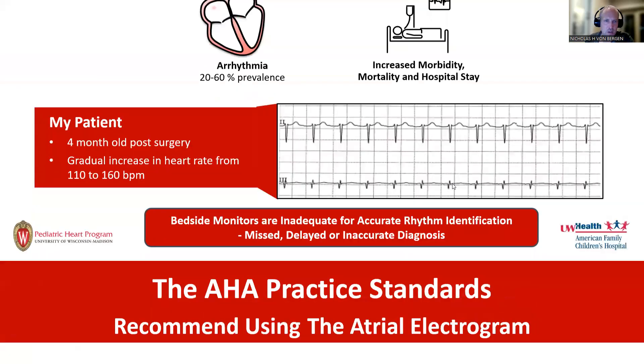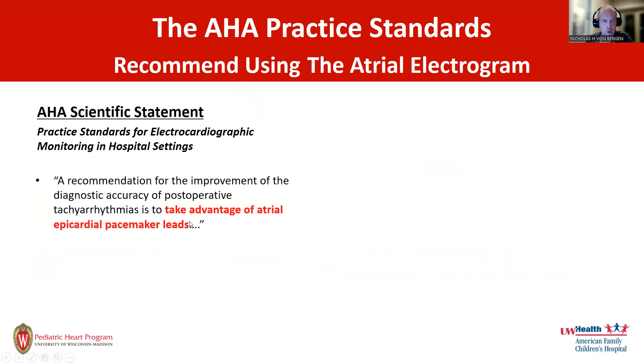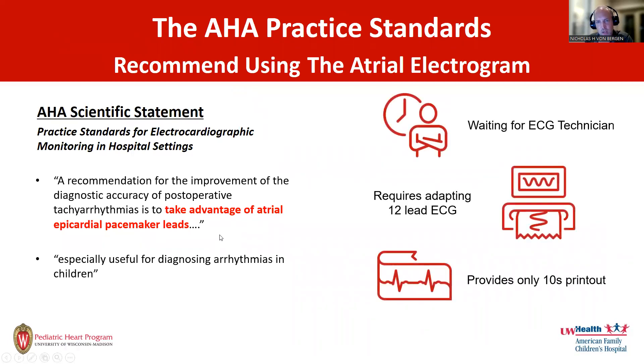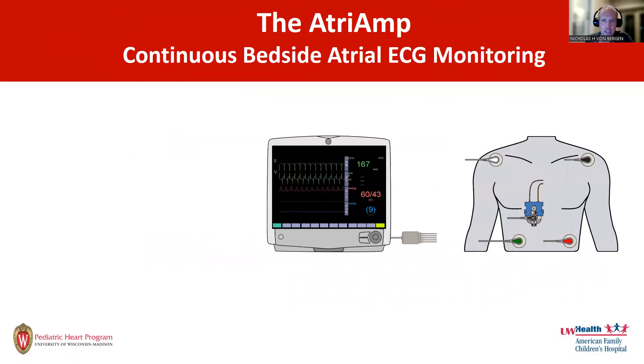But we already know what to do. There are recommendations by the American Heart Association that say if you have a post-operative patient, you should take advantage of atrial epicardial pacemaker leads. Using the atrial leads for an atrial electrocardiogram can be especially useful in the diagnosis of arrhythmias in children. However, we don't do it — because it takes time. We'd have to wait for the EKG technician, who would give a little 10-second snapshot and then leave. This is the challenge that made me invent the Atrium.